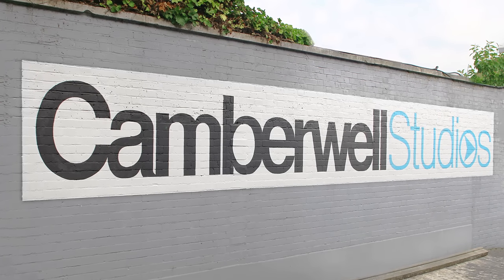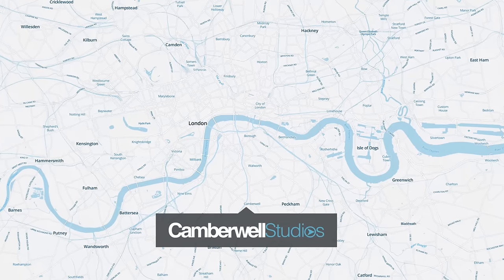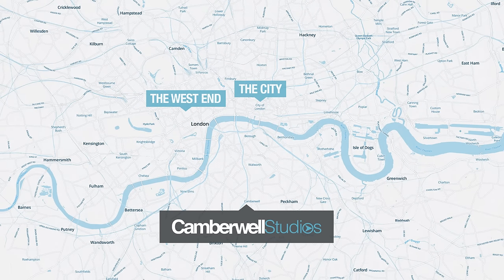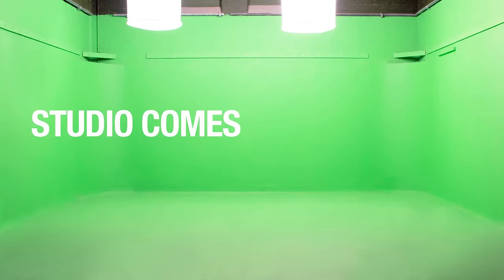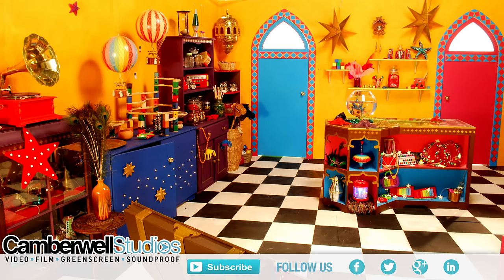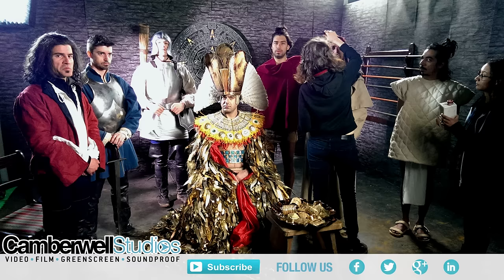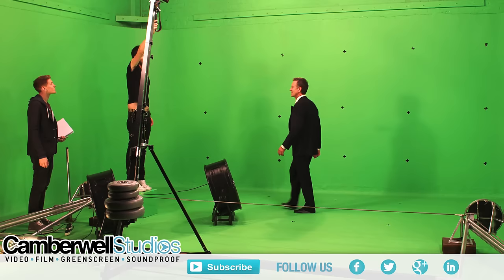Welcome to Camberwell Studios in glorious South London. We're 20 minutes from the West End and 20 minutes from the city. Studio One is a medium sized space of 1,280 square feet. It's a flexible, robust studio where you can film just about anything. You can see for yourself the variety of shoots we've looked after over the past six years.